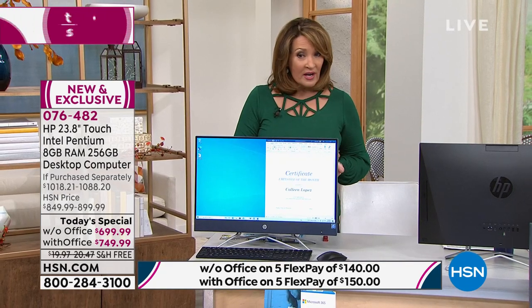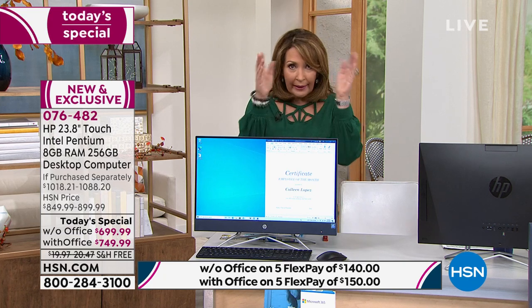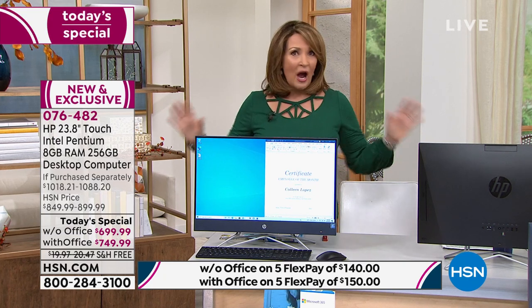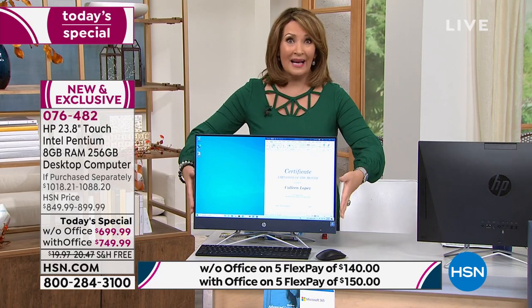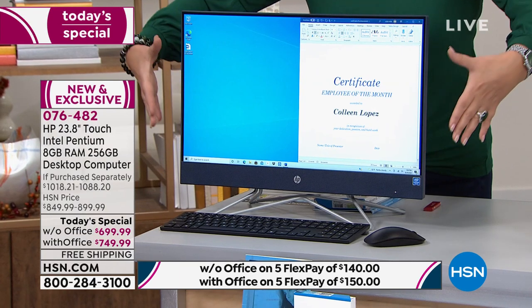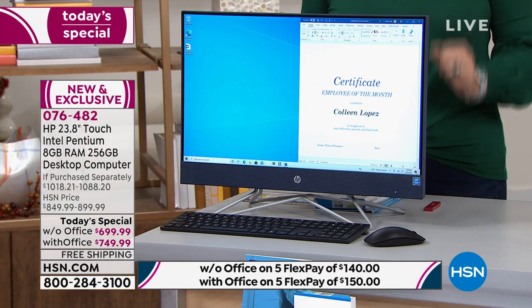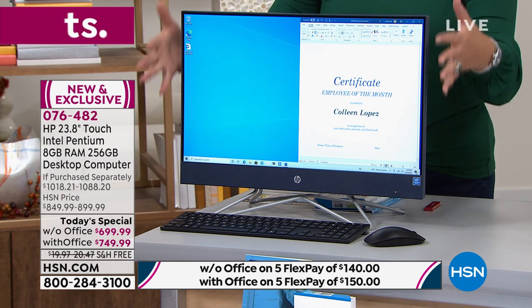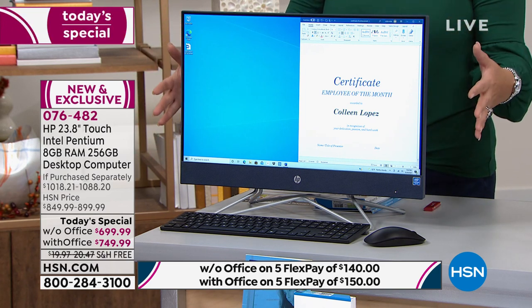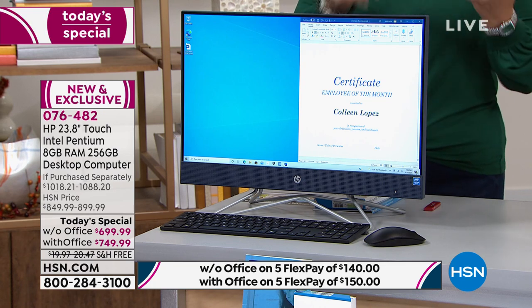This is great for students going back to school too — a lot of people don't want to be working on a little tiny laptop when they have hours of work, reports, research, and all of that stuff. Also, it's like a television — look at the size of it. When we say you can watch movies, you're going to want to stream on this because this is a big, gorgeous, high-definition screen. Head to your phone, call the toll-free number, or head to HSN.com.